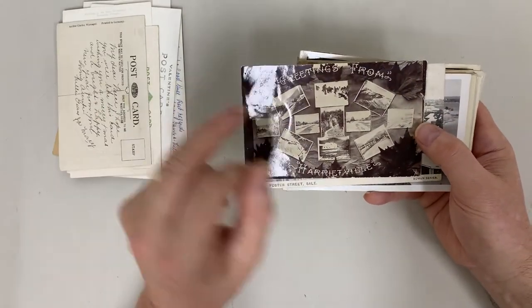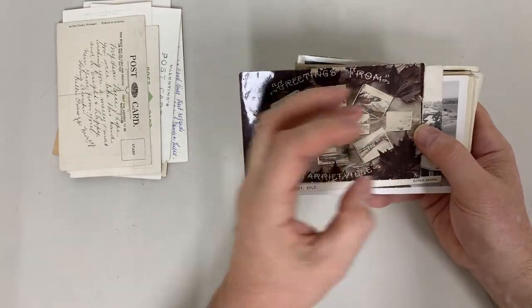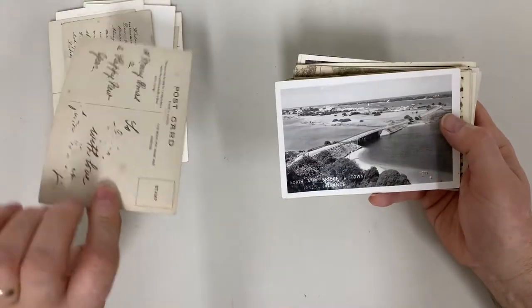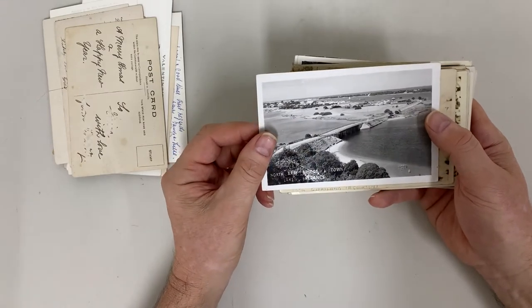Greetings from Harrietville. I think they could have done without all the leaves around it and made the photos a little bit bigger. Foster Street, Sale — Bowen series. I was down there only a few days ago.